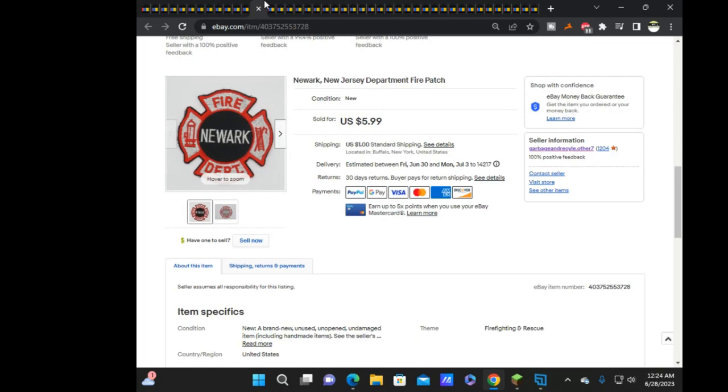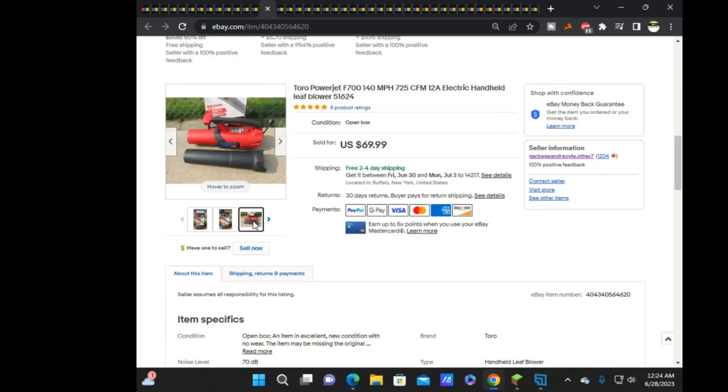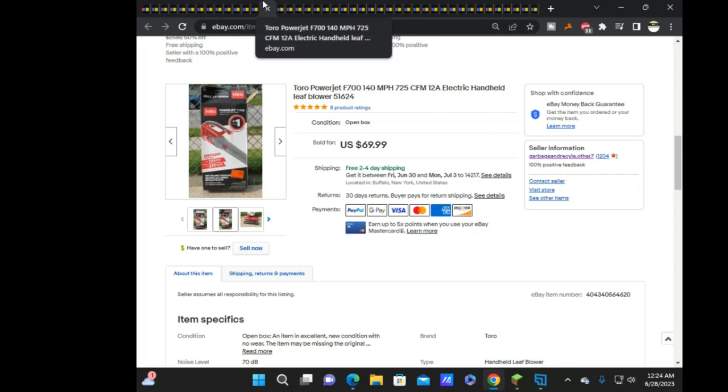Next was a Newark, New Jersey fire patch at $5.99. Then I sold a different leaf blower — the Tower Power Jet — for $70. I like these ones much better: smaller, simpler, less parts to worry about, and the box ships very nicely compared to the Ultras. I wish I had more Power Jets — I think there's one or two more in the shed.